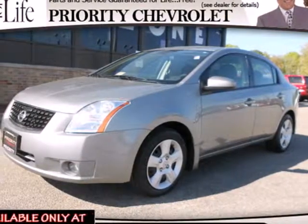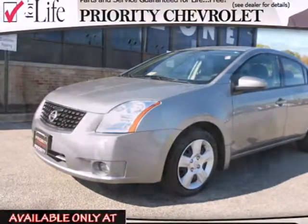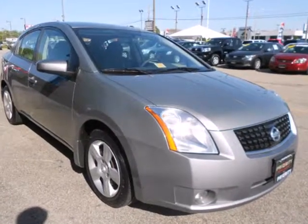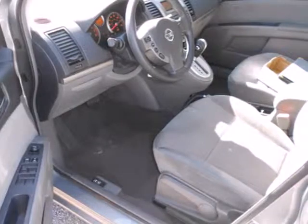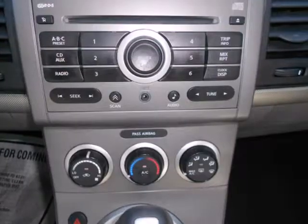Here's a 2008 Nissan Sentra. Standard amenities include an awesome AM-FM CD audio system, tilt steering wheel, McPherson strut front suspension, and a split folding second row seat.